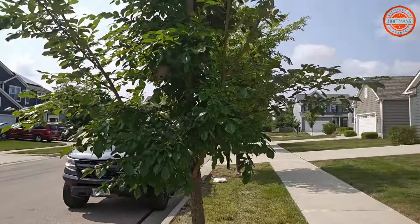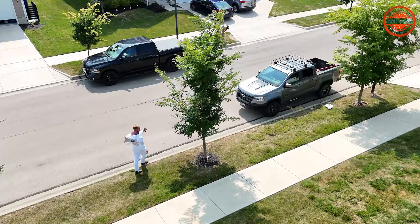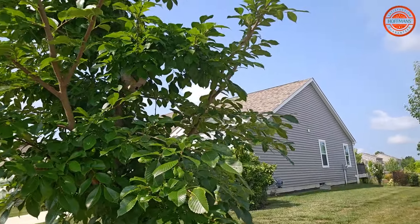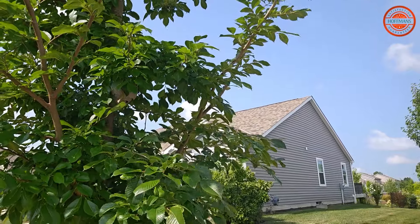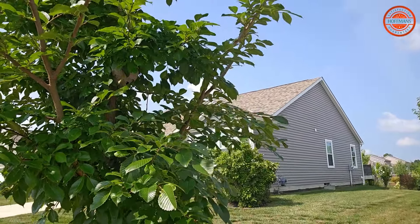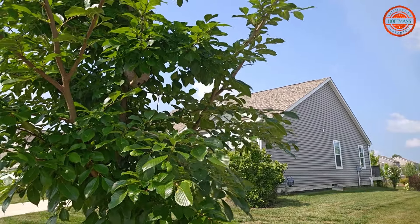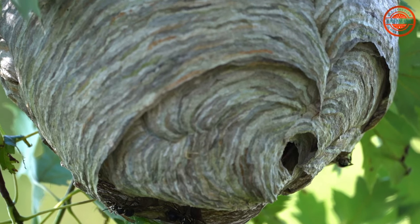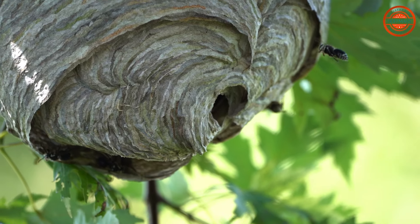There is a nest right here. It's a pretty decent size — it doesn't look that big, so you might not think there are too many or that they're that aggressive. I shot some dust up in there; it wasn't a very good shot and I didn't have any protection with me. When I first walked up, the activity looked calm, but once I shot a little dust in there — it may have been more air than dust — they came out like crazy. There's one going in right now.